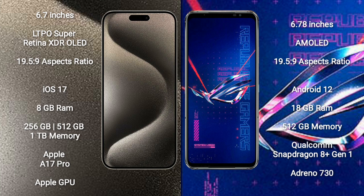iPhone 15 Pro Max runs on the iOS 17 operating system. Asus ROG Phone 6 Pro runs on the Android 12 operating system.